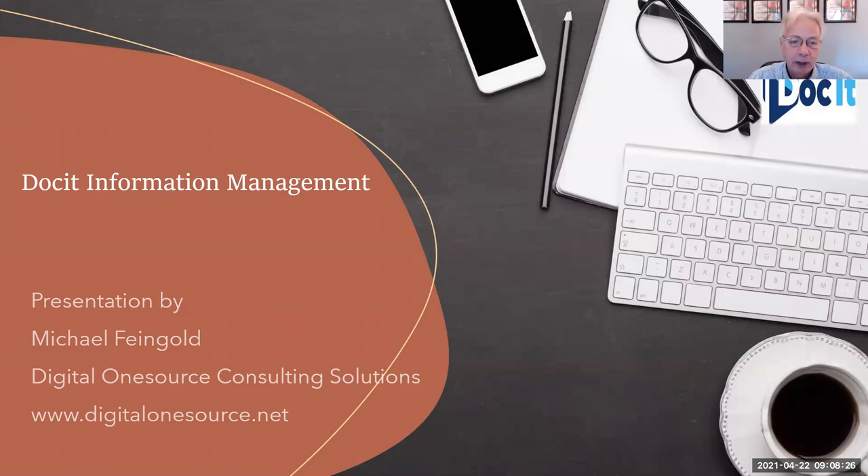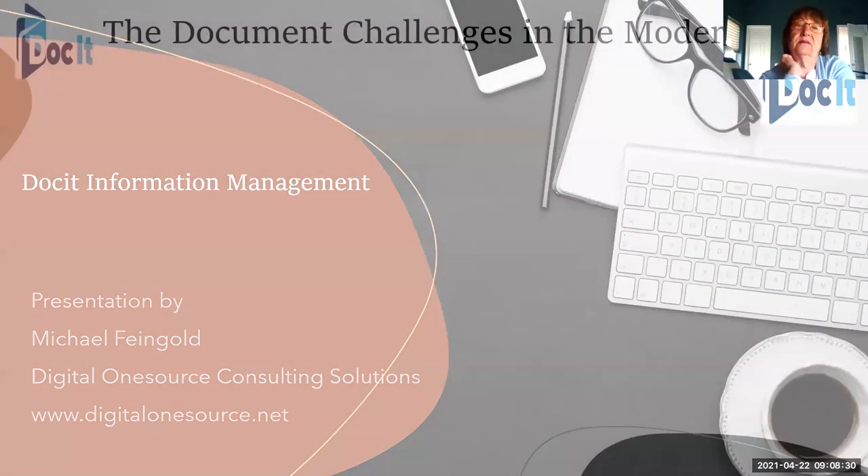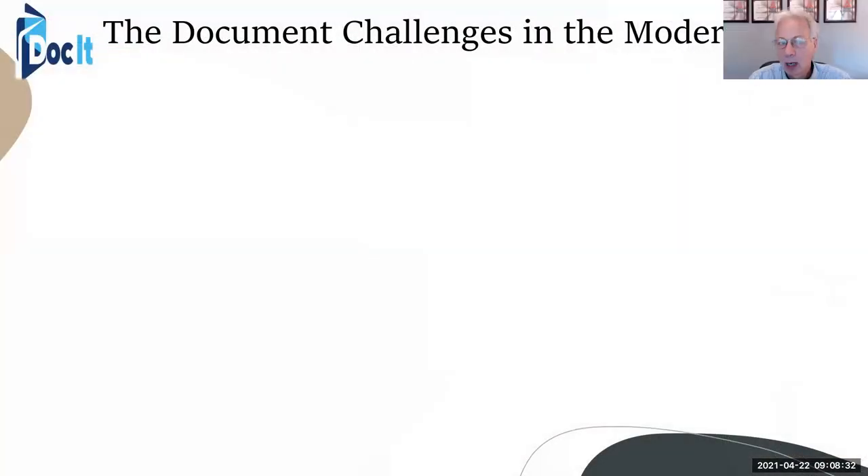We have a product called Docket Information Management System, and it's basically a way of scanning and archiving documents.